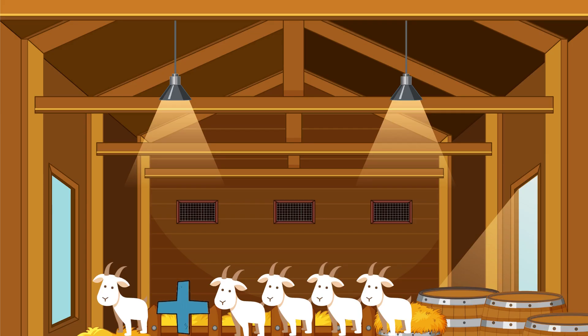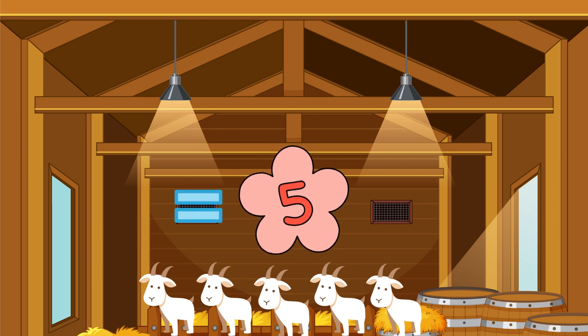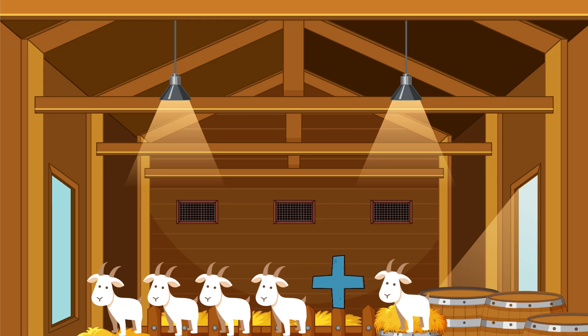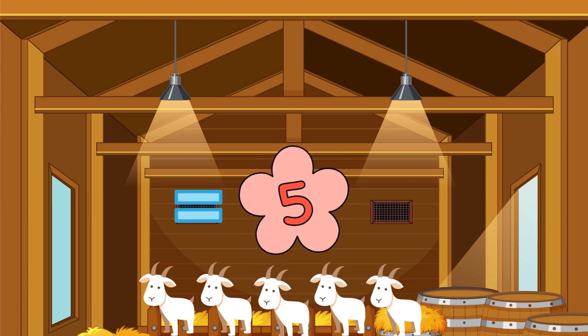One goat plus four goats equals... One, two, three, four, five! One, two, three — yes, four, five!